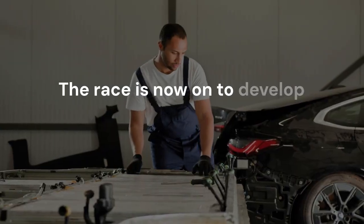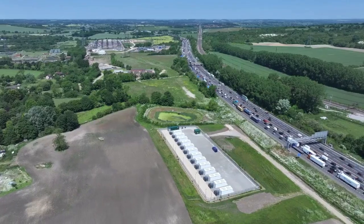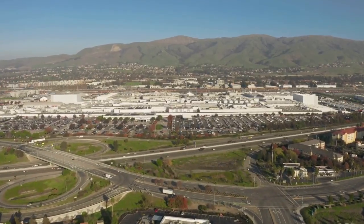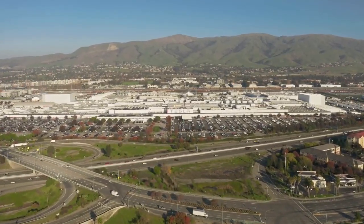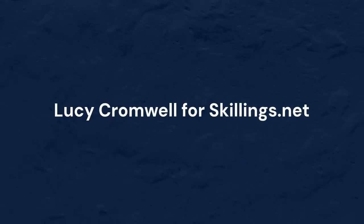The race is now on to develop domestic and environmentally responsible sources — from synthetic graphite made with renewable electricity, to US mines like those led by Titan Mining and others aiming to become vertically integrated producers. Lucy Cromwell for skillings.net.